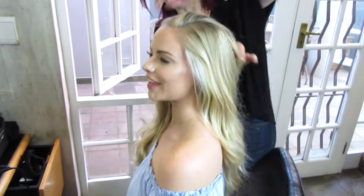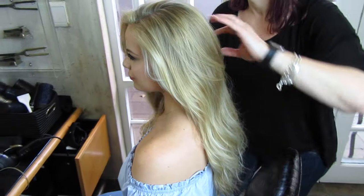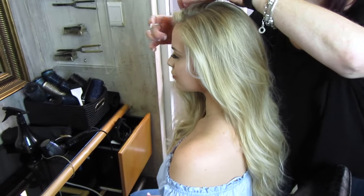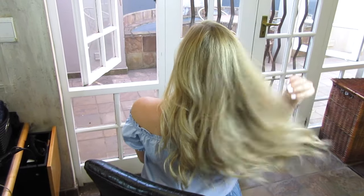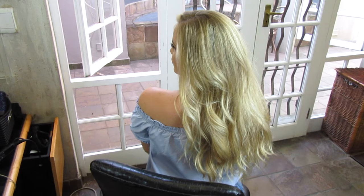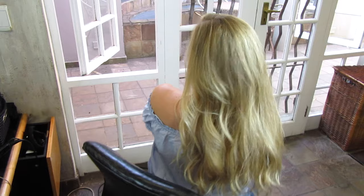I hope you guys enjoyed this video — this is the final result and I absolutely love my colour. I think the blonde is so much more vibrant and alive. I hope this video helps you for your next salon visit. Thank you so much to Tanaz and Beauty Bulletin, and I'll see you guys in my next video. Bye!